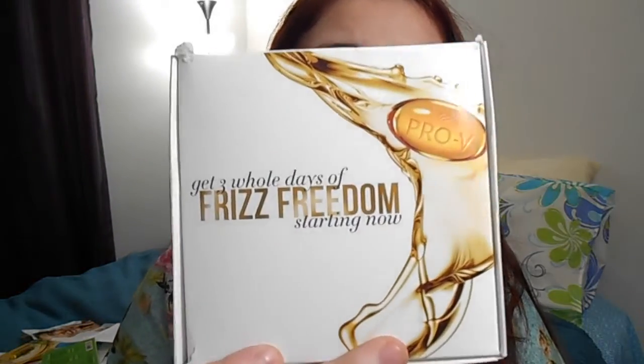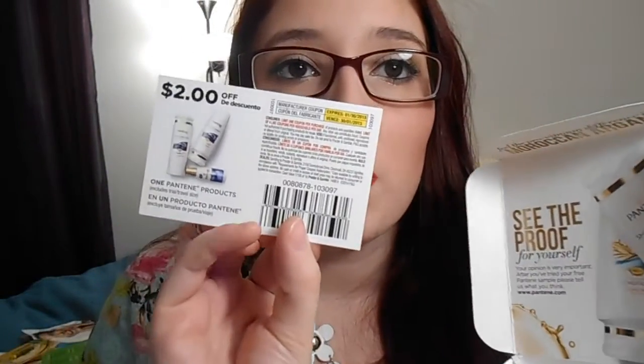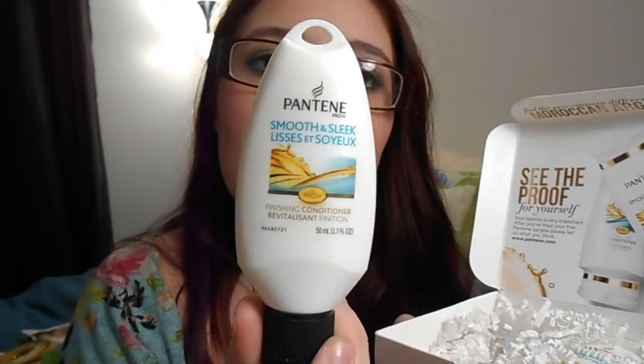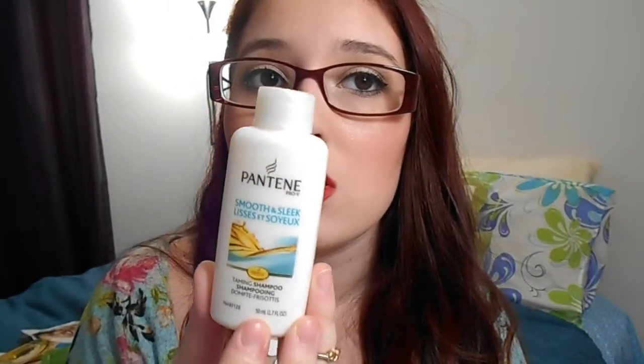The next one that was really nice was from Pantene. It came in an adorable box — I love the packaging. You open it and it comes with a little information. I personally got the Moroccan Argan Oil kind, and it came with a $2 off coupon. The scent is so amazing. It came with the Smooth and Sleek Revitalizing Conditioner and the Taming Shampoo. Oh my goodness, this smells so good.